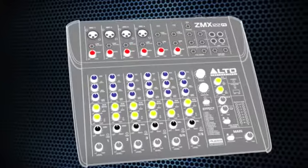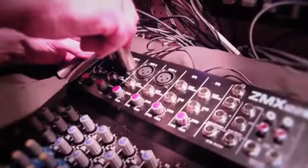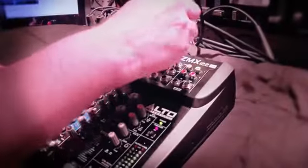Designed for practical everyday use, Zephyr ZMX mixers have intuitive layouts. All inputs and outputs are top facing to ensure the right connection is made every time. Bright, color-coded pots make ZMX mixers perfect for use in low-light situations.